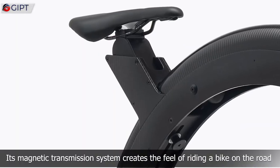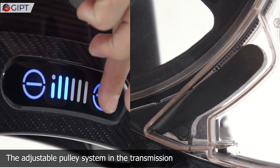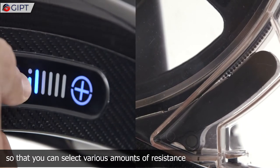Its magnetic transmission system creates the feel of riding a bike on the road. The adjustable pulley system in the transmission creates a variable magnetic resistance, so that you can select various amounts of resistance.